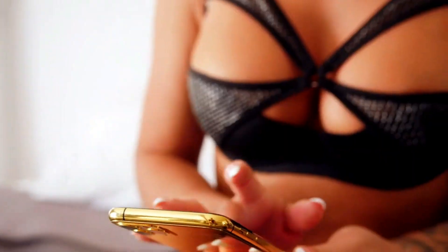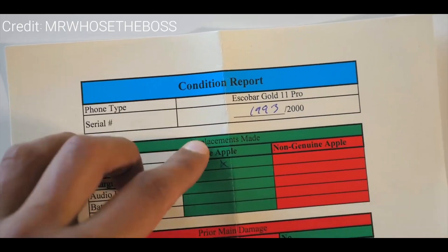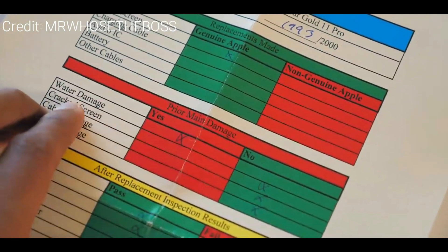They are saying that they are taking phones which are otherwise damaged and worthless, repairing them, and now selling them off at a lower cost. They even include a device condition pamphlet which indicates what the device had gone through before it went through the whole gold Escobar obnoxious makeover.